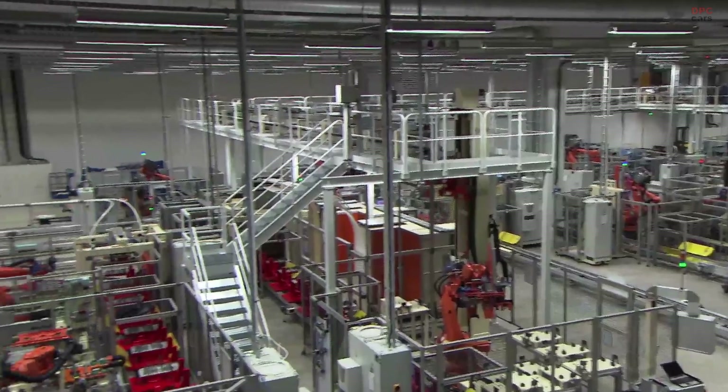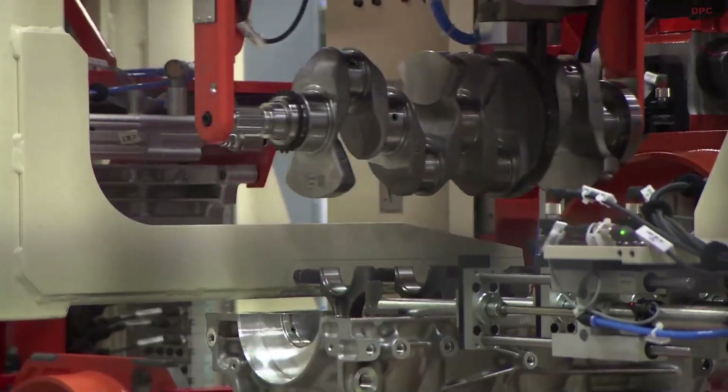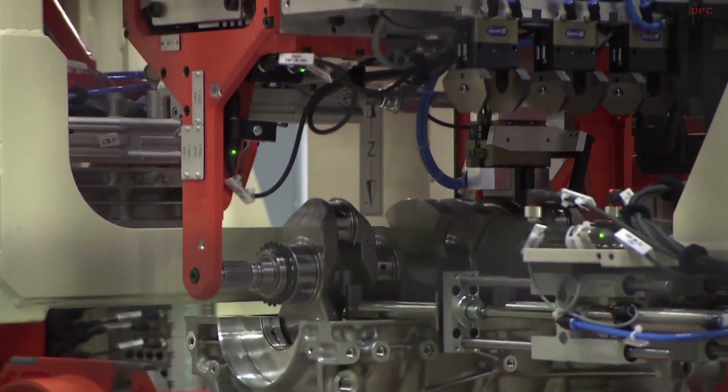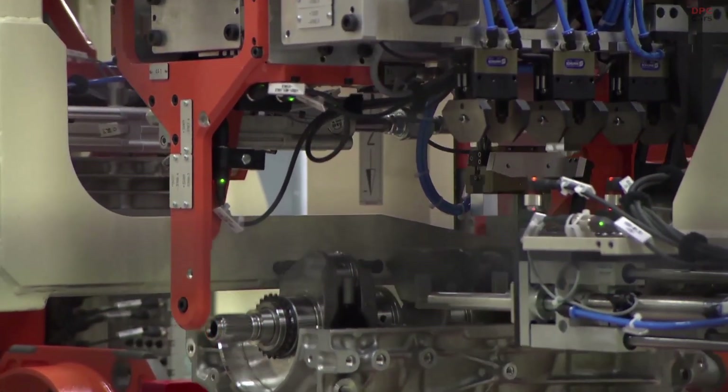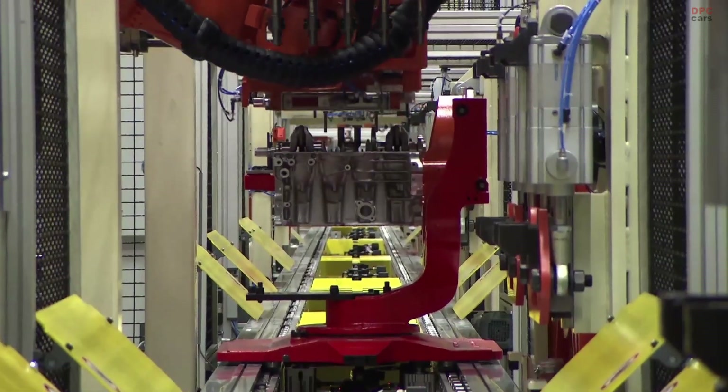Here in Skövde, they have built a new hypermodern factory section of 4,500 square meters, and it is here that all the engine alternatives will be produced on one and the same production line, thus providing extremely efficient production.